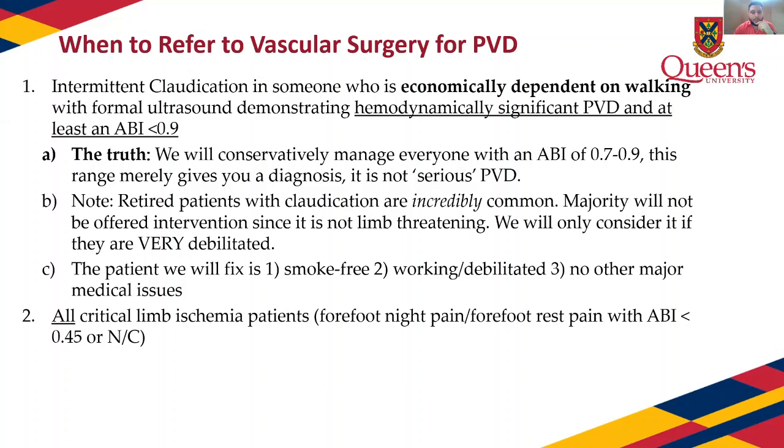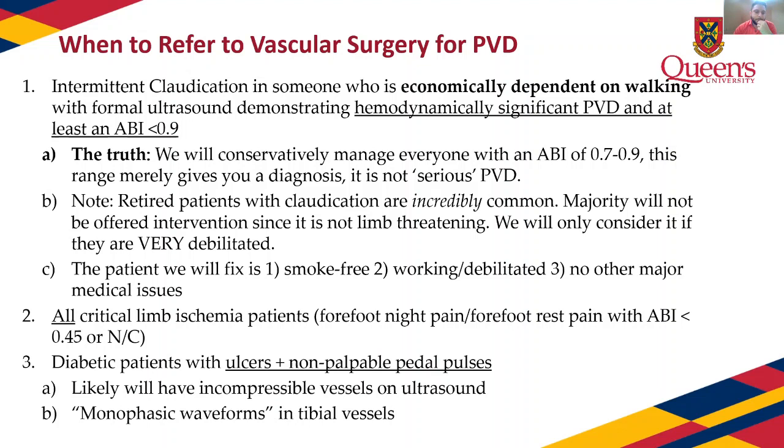You have to refer all critical limb ischemia patients — forefoot night pain, rest pain, tissue loss. I follow patients with an ABI less than 0.45 even if they have no symptoms, every six months, because I'm afraid they'll develop an ulcer. Any diabetic patient with ulcers and non-palpable pedal pulses should be seen. Monophasic waveforms in tibial vessels on an ultrasound report is actually a red flag — it means there's not enough flow going into the tibials and they have an ulcer; that's someone we should see. For serious tissue loss, refer to us right away without an ultrasound delay.